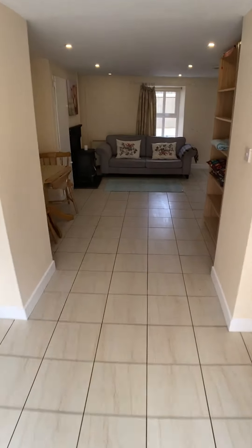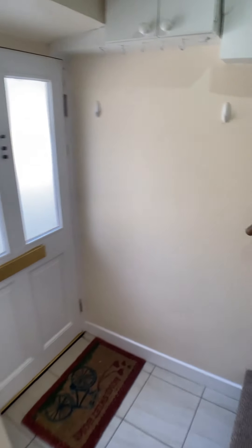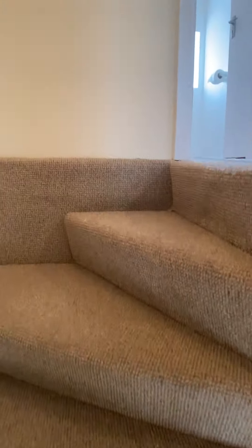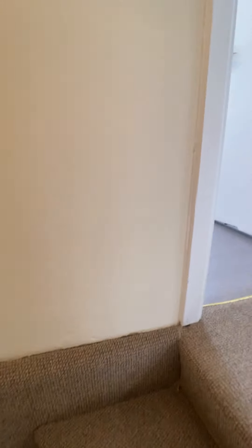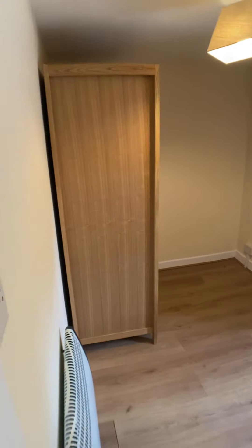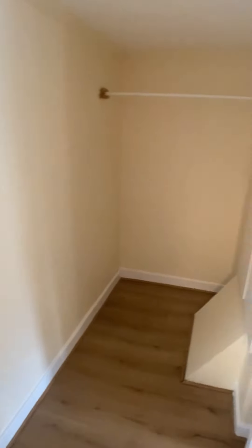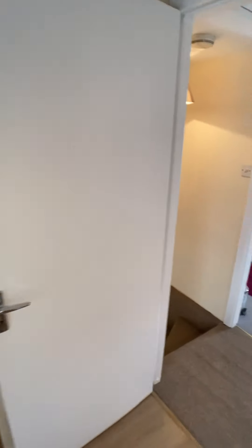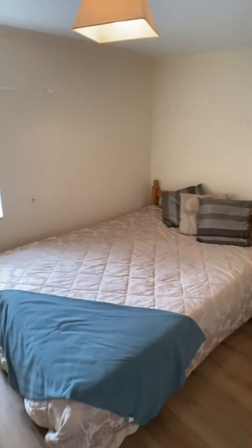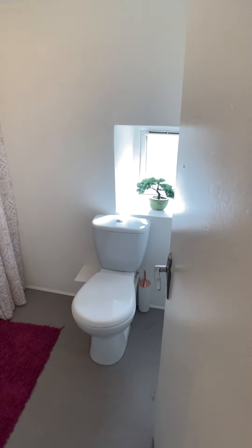If we go back through the kitchen and the living room again and we go upstairs, you have to my right here the first of the double bedrooms, and we have the second double bedroom. And then we have the main bathroom.